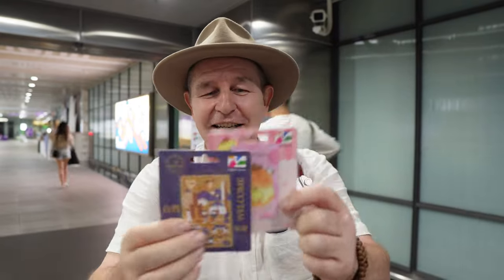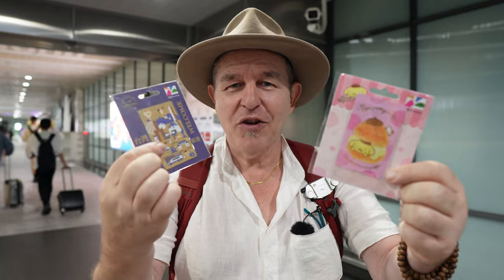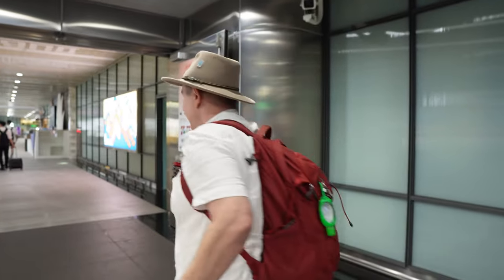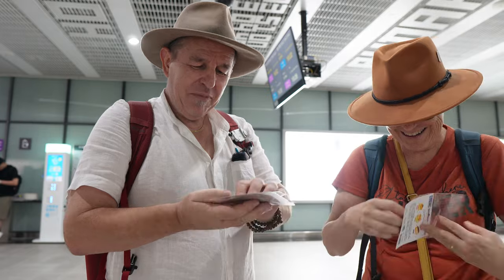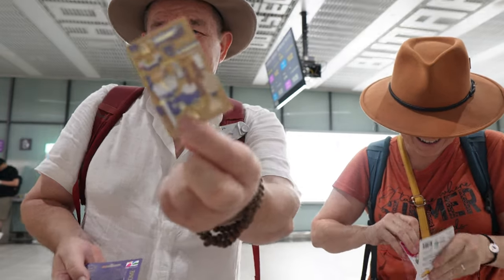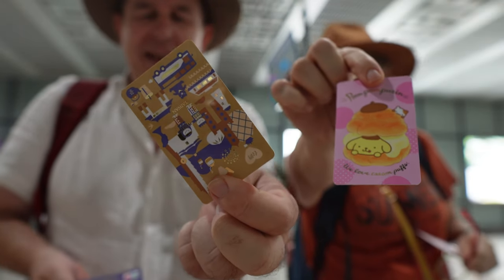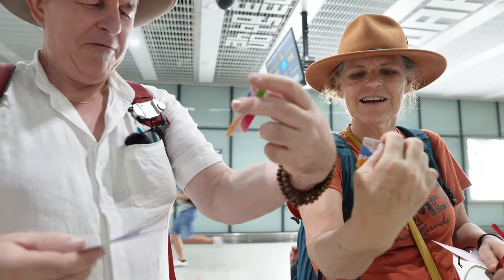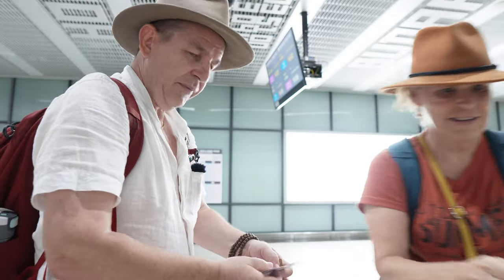That lady was really sweet. We've got two cards - kind of pretty looking cards, like T-Money cards. They call them EZ cards. 300 total: 100 is the card fee and 200 remains on the card. We'll keep the packets, Michelle, just in case they've got anything written on them.